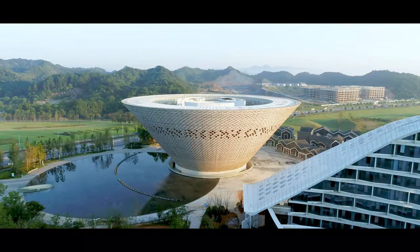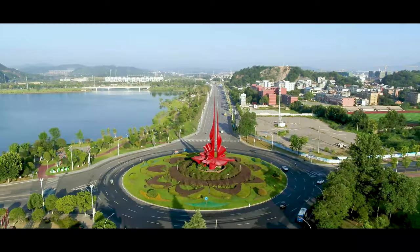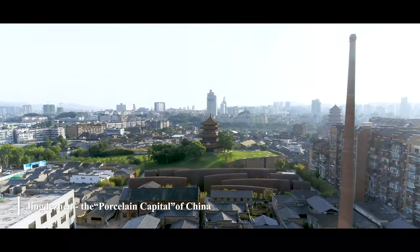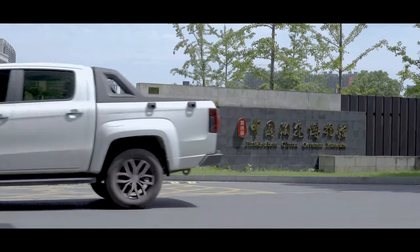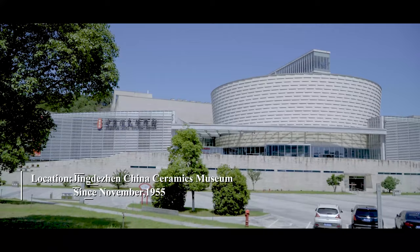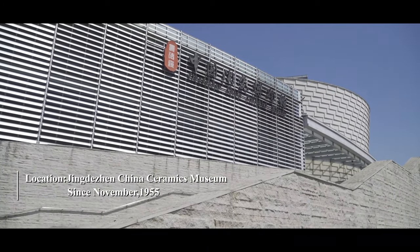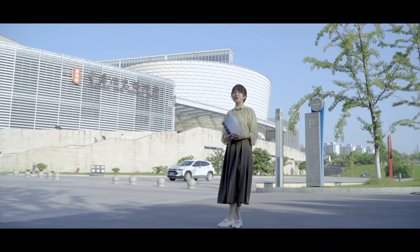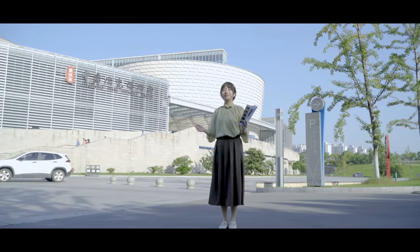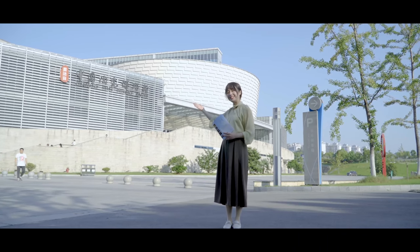Today, James and Vigas will take us on a fun journey to Jingdezhen, the porcelain capital of China. Jingdezhen China Ceramics Museum is the first huge art museum specialized in ceramics, which was opened to the public in November 1955. If you want to know the history of ceramics in China, you should visit here.